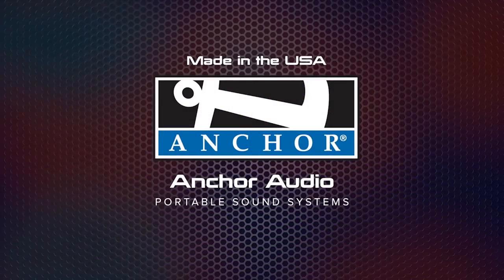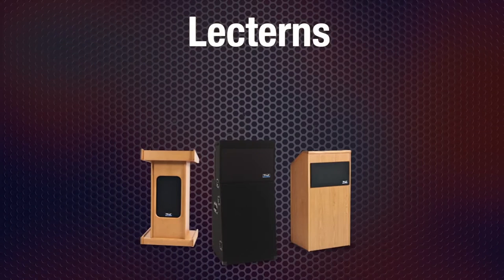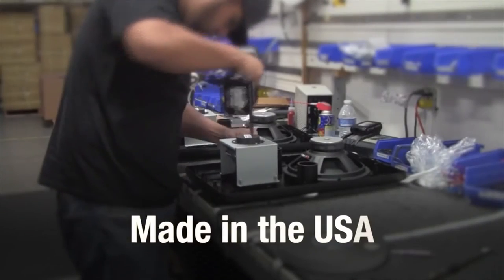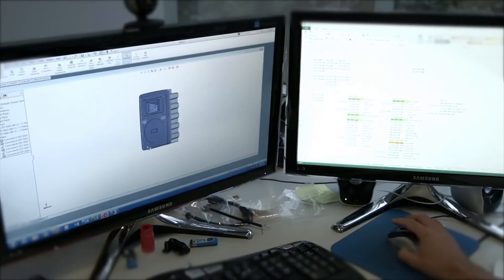Anchor Audio is the leading manufacturer of portable sound systems, portable PAs, wired and wireless intercoms, and lecterns. And we have been for over 40 years. We manufacture our products right here in the USA. Our team of expert engineers stay on top of cutting-edge technology to invent new and exciting products, continually meeting the changing needs of our industry.